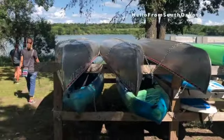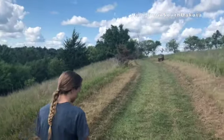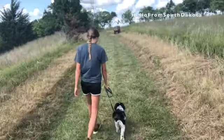The park features a boat launch, beach swimming areas, camping cabins, and canoe or kayak rentals. This park is definitely a hidden gem in eastern South Dakota.